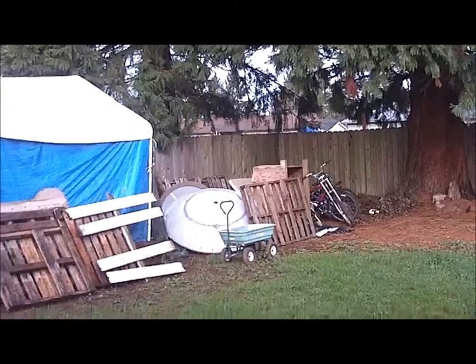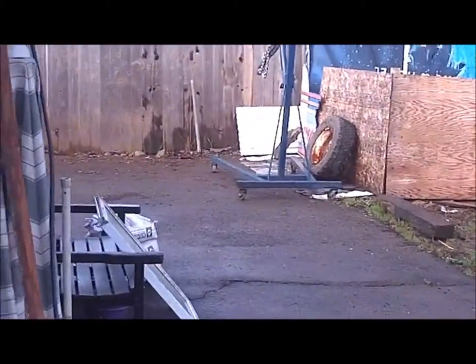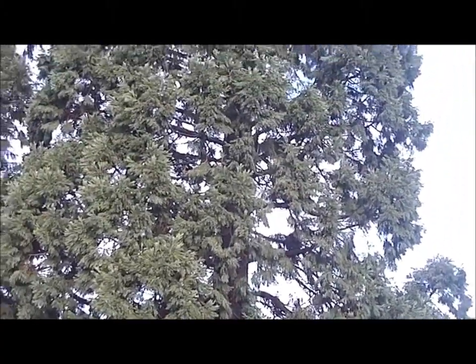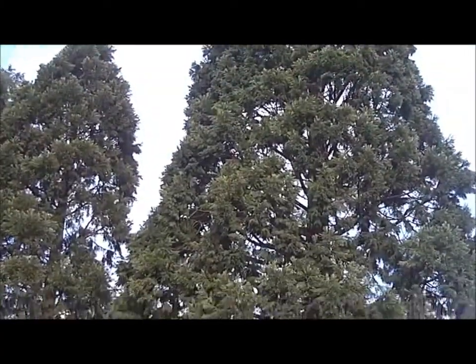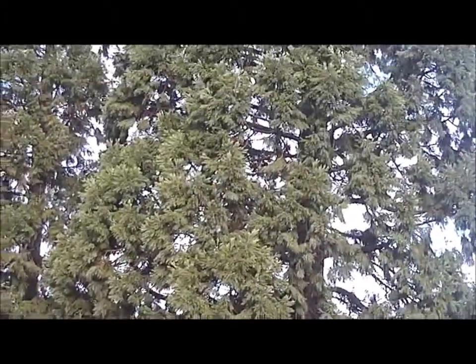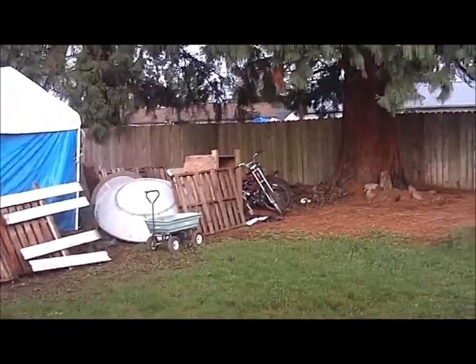You'll notice there's no RV and no 51 Chevy here anymore. That's because a couple weeks ago, this tree dropped a bunch of pretty good-sized limbs — from about there down through here, you can see where there's big holes missing — right on top of my stuff that was sitting underneath it.